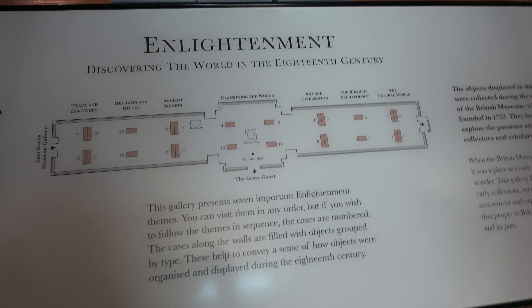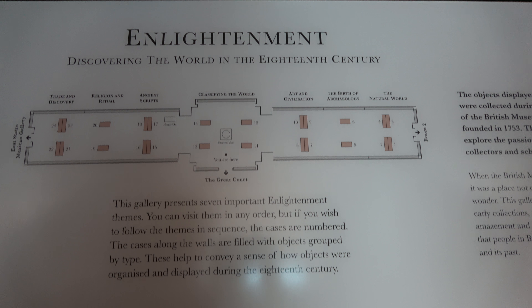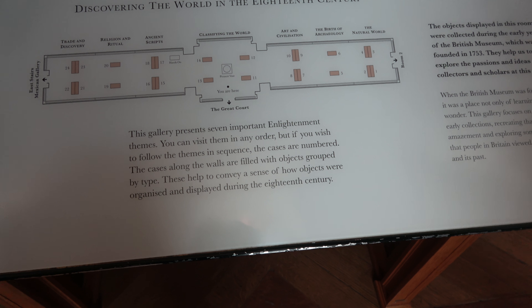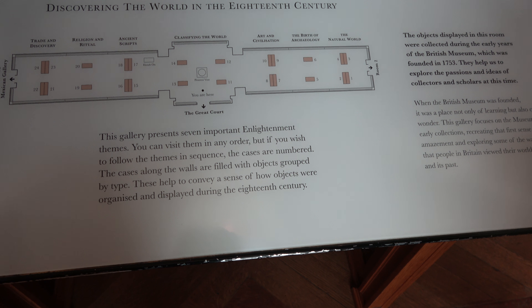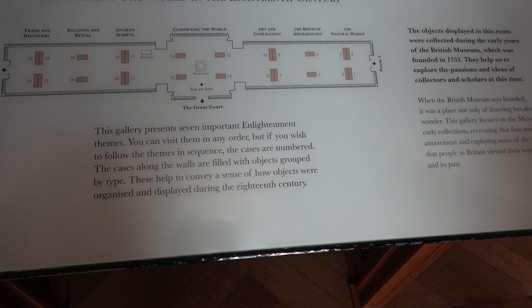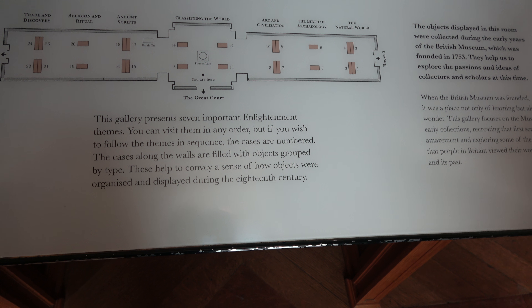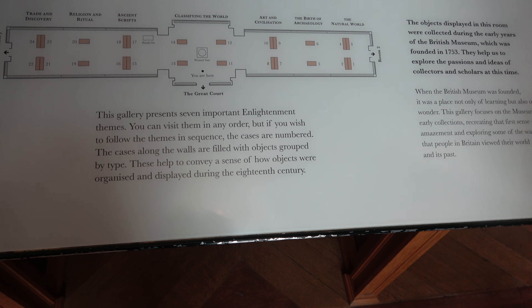This entire exhibit is called the Enlightenment. This gallery presents seven important Enlightenment themes. You can visit them in any order, but if you wish to follow the themes in sequence, the cases are numbered. The cases around the walls are filled with objects grouped by type. These help to convey a sense of how objects were organized and displayed during the Enlightenment century.